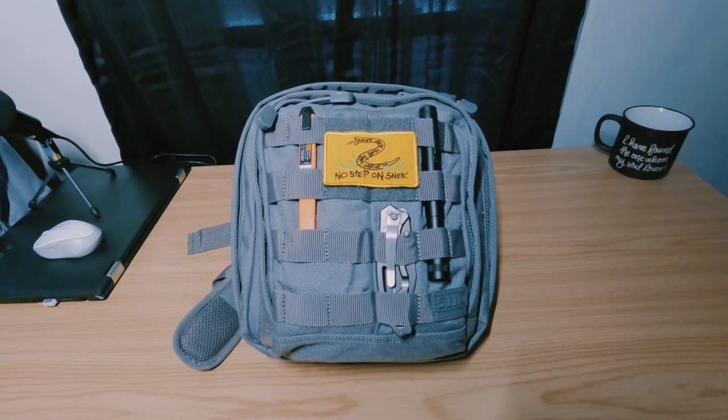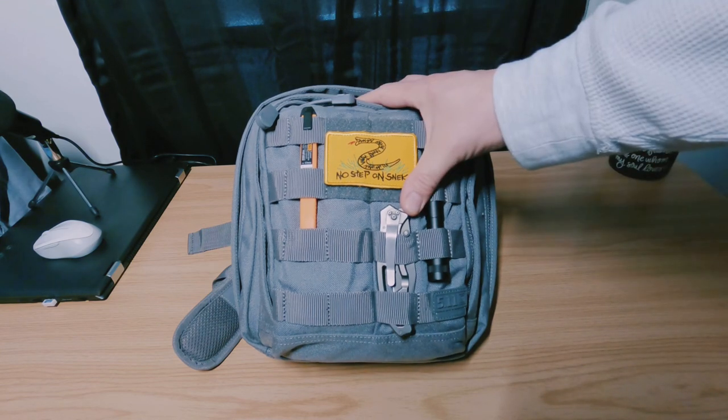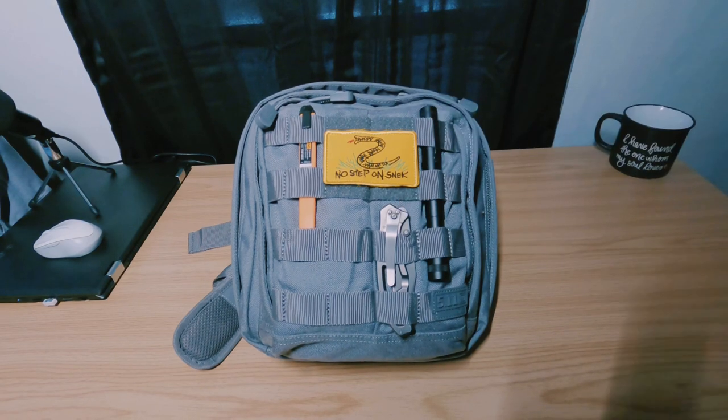What's up everybody, welcome back to Northeast Preparedness. Today we're going to take a look at my everyday carry bag — this is the 511 Tactical Moab 6 sling bag. I believe it's an 11-liter bag.